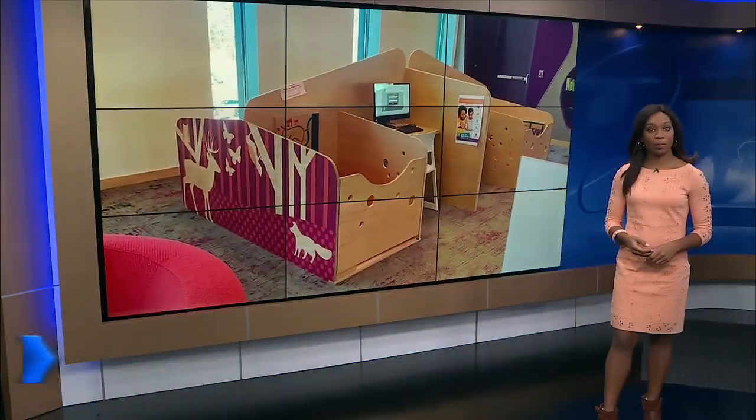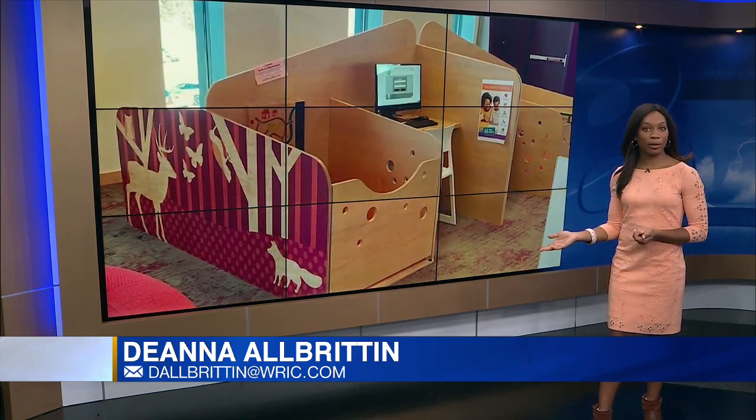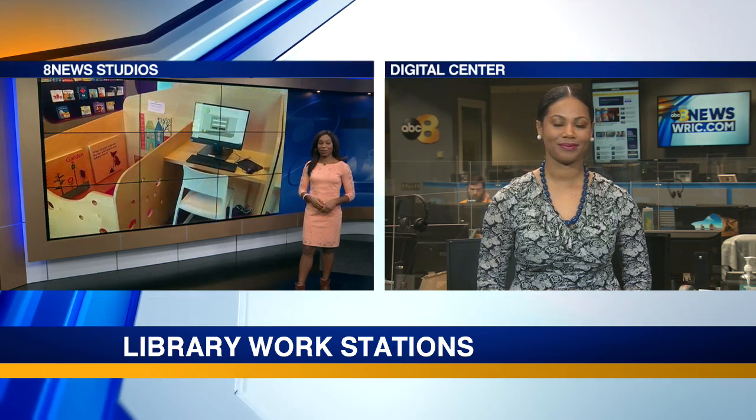An innovative solution for working parents inside a Henrico library. These new stations allow parents to work while their kids play right beside them. 8 News reporter Rachel Keller is live in the Digital Center with more details about the addition that's now gone viral.